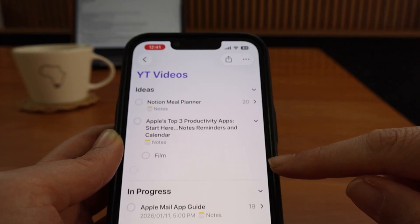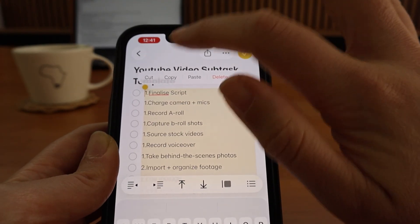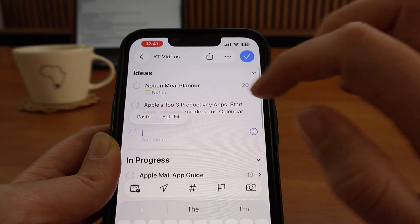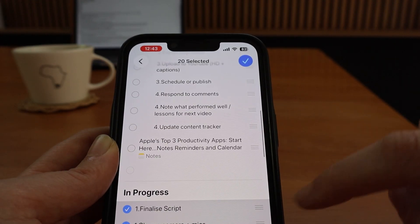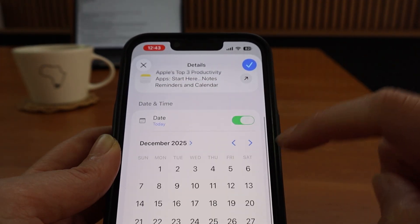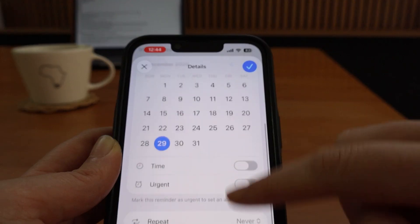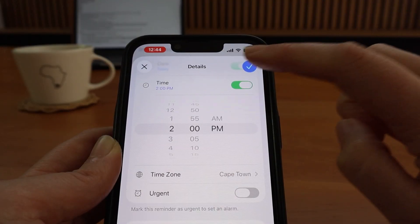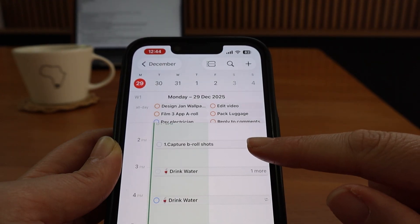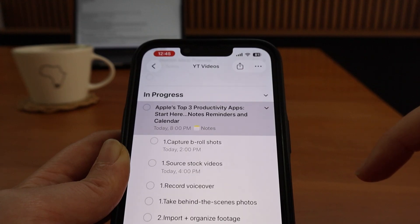Instead of retyping subtasks every time I add a new project, I have linked an Apple Note to my project reminders list where I can easily copy the subtasks and paste them into my new project reminder. You can assign a due date, necessary tags, and priority level to the reminder, and you can also assign due dates and other information to each of the subtasks too. Turn on scheduled reminders in Calendar to see tasks and time together — you can jump from the calendar to your reminder and then to the linked note.